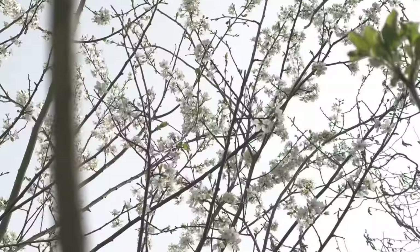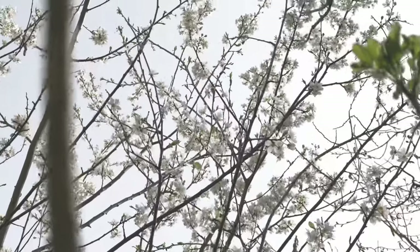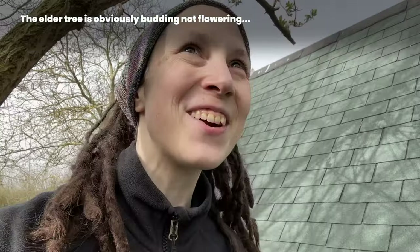I just climbed on a stump to see what it reflects like from the top now, and there are flowers on both that cherry-plum — we'll figure out exactly what it is this year — and on my elder trees. So I'm very happy.